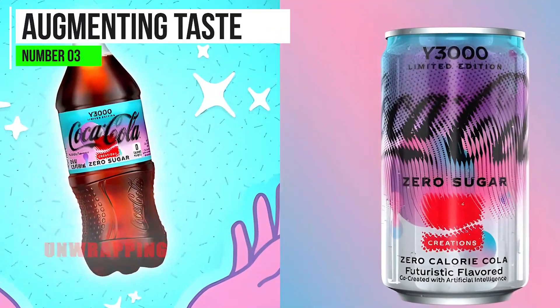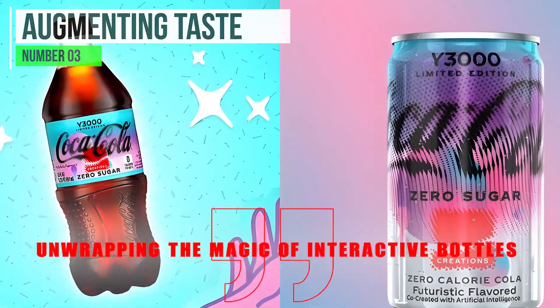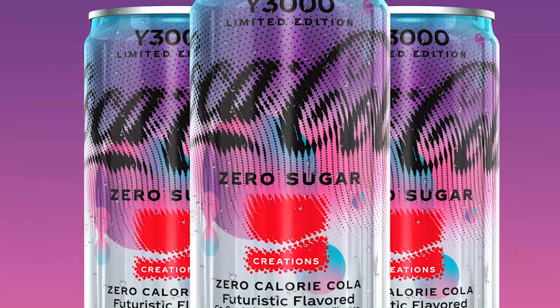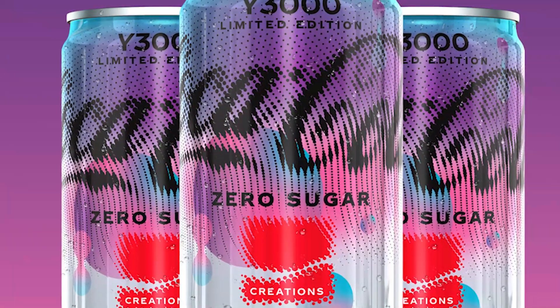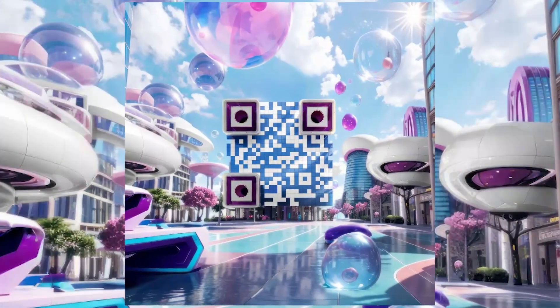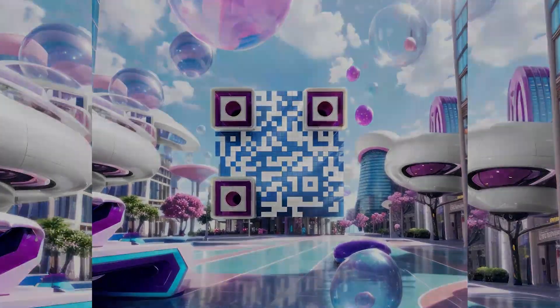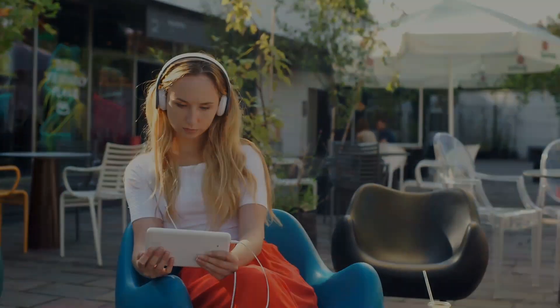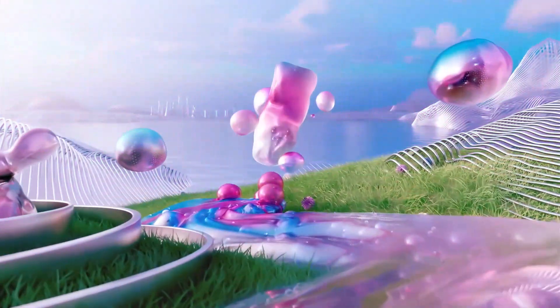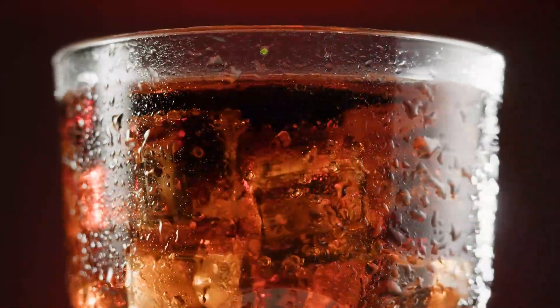Augmenting Taste – Unwrapping the Magic of Interactive Bottles. The Y3000 Limited Edition drink is all about augmenting your taste adventure through interactive bottles. These bottles are not your ordinary containers — they're equipped with smart sensors that respond to your touch, creating a tactile connection with your beverage. Want to know more about the ingredients? Simply tap the bottle, and a holographic display will unveil the secrets behind your drink. It's like having a personal tour guide for your taste buds.